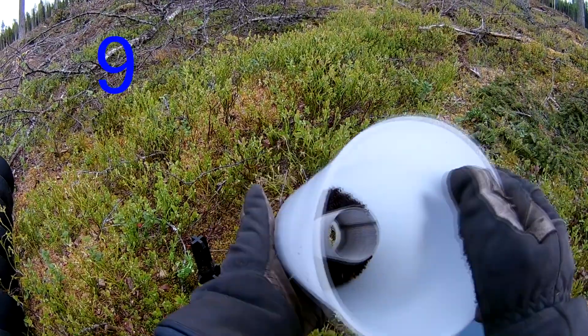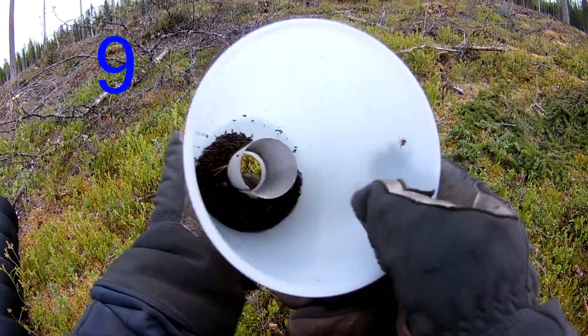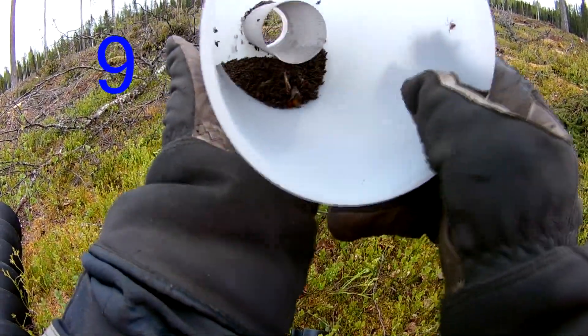Last year they seem to have had little success and a lot of the larvae died, probably because it was cold in the beginning.